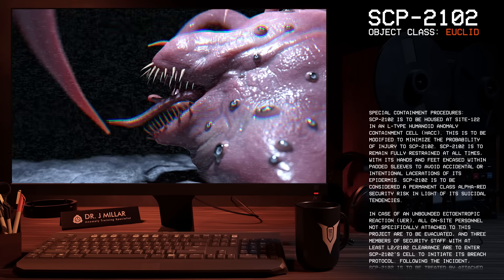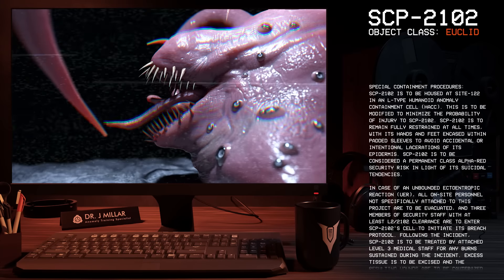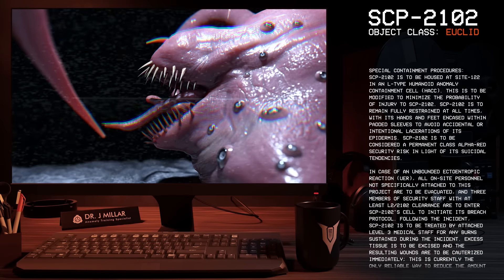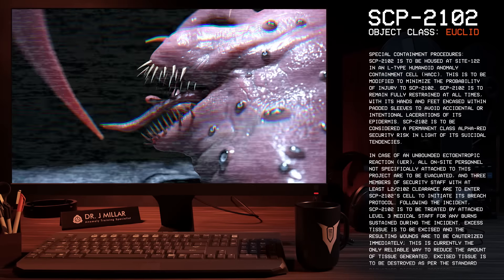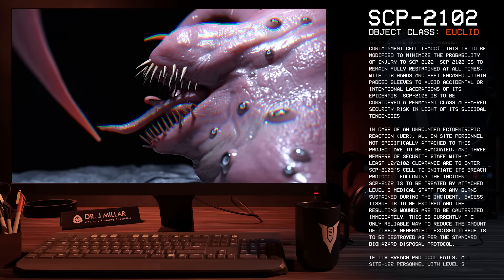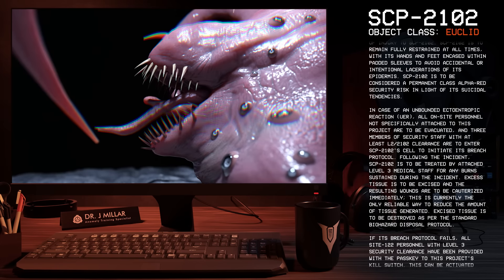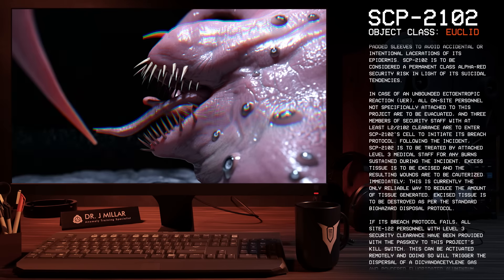In case of an unbounded ectoentropic reaction, UER for short, all on-site personnel not specifically attached to this project are to be evacuated, and three members of security staff with at least L2-2102 clearance are to enter SCP-2102's cell to initiate its breach protocol. See 2102-PRT-Breach-14-AV-1.2 for more information. Following the incident, SCP-2102 is to be treated by attached Level 3 medical staff for any burns sustained.